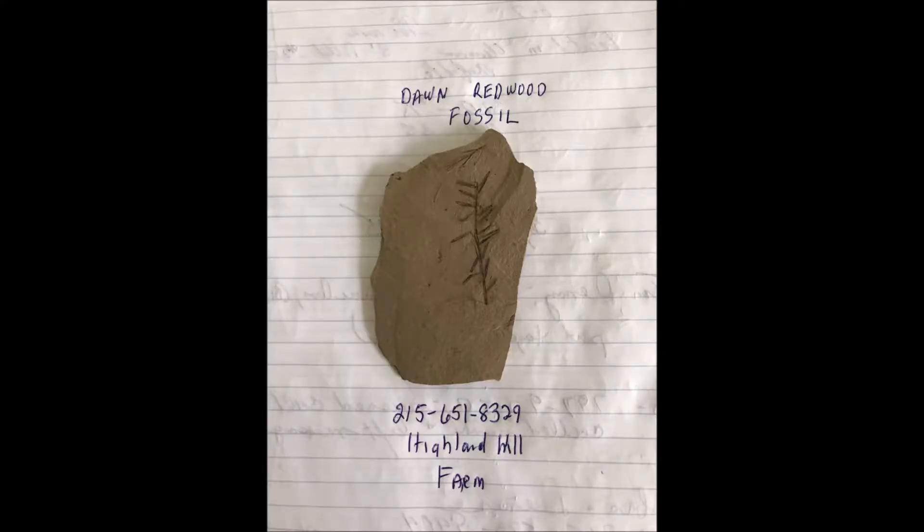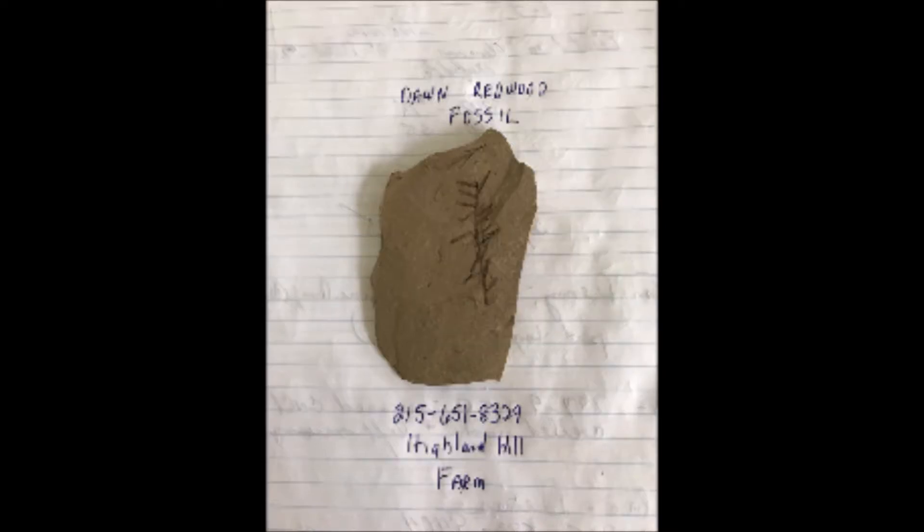Our nursery is probably the only nursery in the world that carries both the dawn redwood tree and has many fossils here for you to view of the dawn redwood.